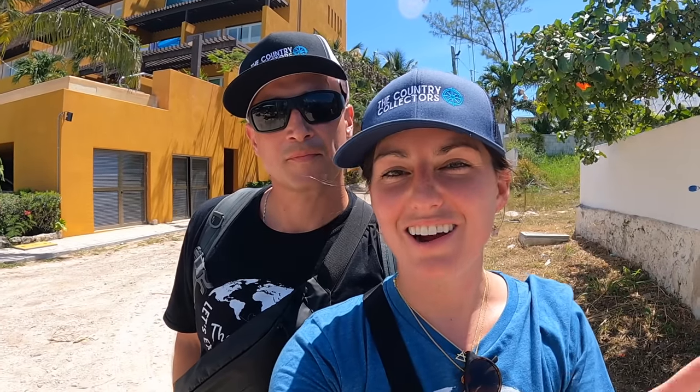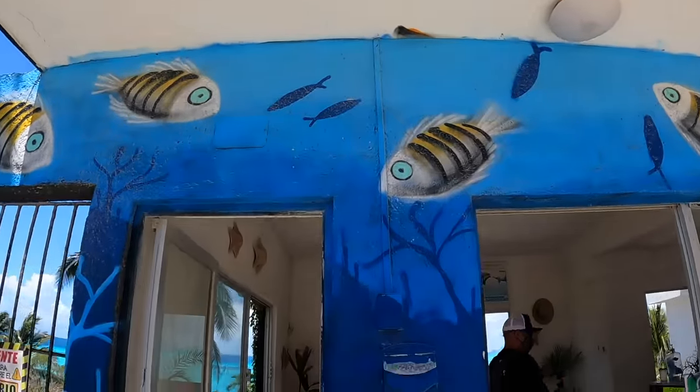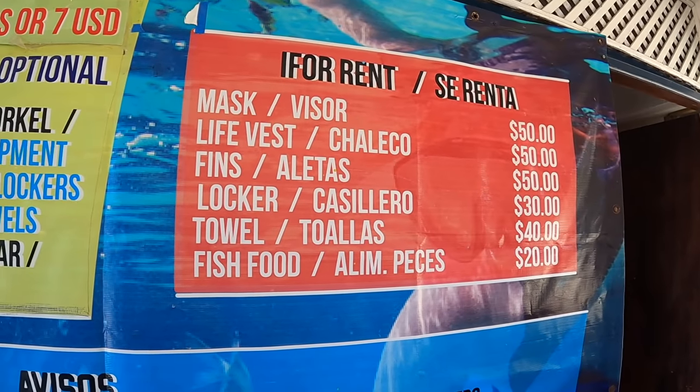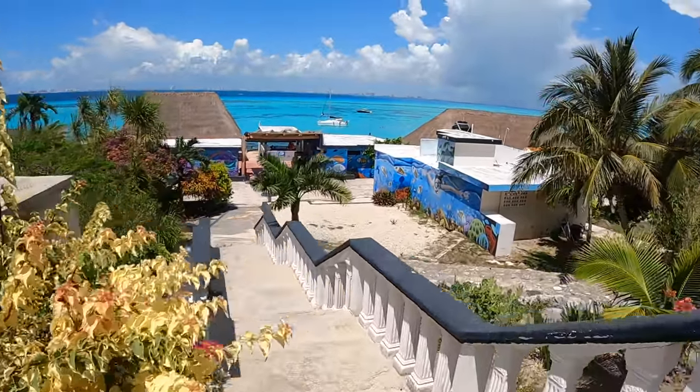In Isla Mujeres there are a couple of adventure parks — like Garrafon Reef Park, where you pay a set price of around $65 and it includes zip-lining, snorkeling, and kayaking. Right down the street is Garrafon de Castilla — the same snorkeling for a fraction of the price. If you're on a budget, this is definitely the way to go. Less amenities, but you get to snorkel the same reef. It costs 100 pesos to come in here, about 7 US dollars — but 100 pesos is actually equivalent to 5 US dollars, so make sure you change your money into pesos. Your admission includes beach chairs, bathroom, shower, dressing rooms, umbrellas, and a rest area.